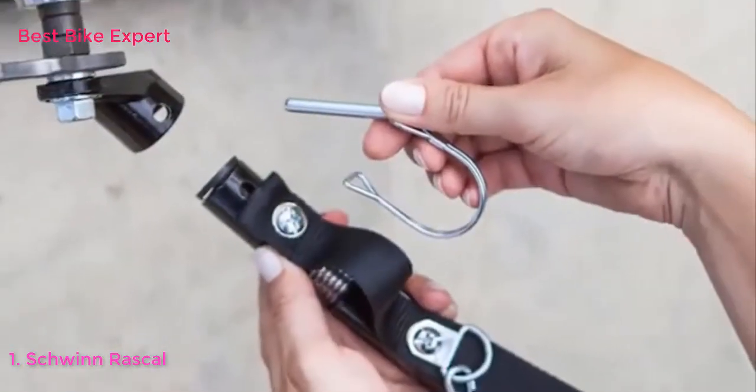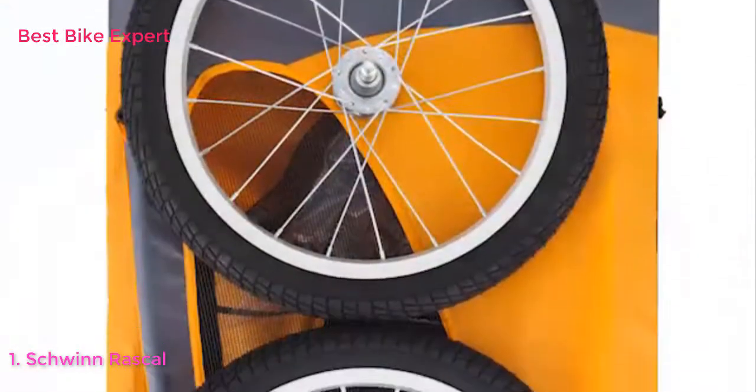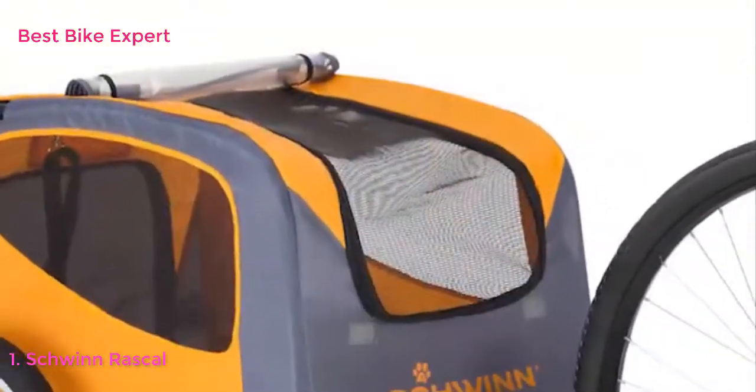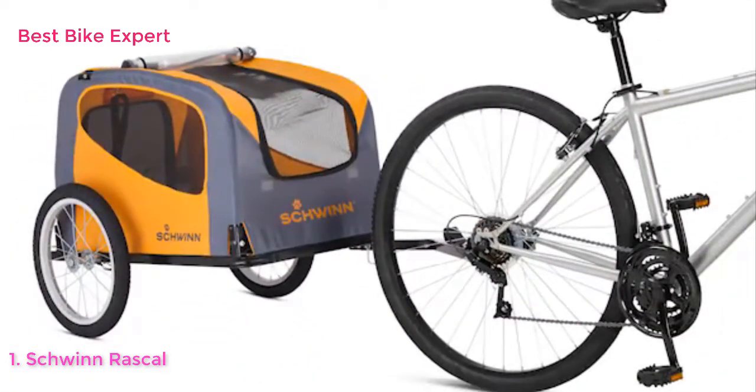Setting up the trailer is quick and easy. The coupler attaches easily to almost any bicycle, and the tires can be inflated with a standard bike pump. The rear door allows for easy entrance and exit, while the adjustable bug screen, weather shield, and ventilation keep your pet comfortable during the ride.